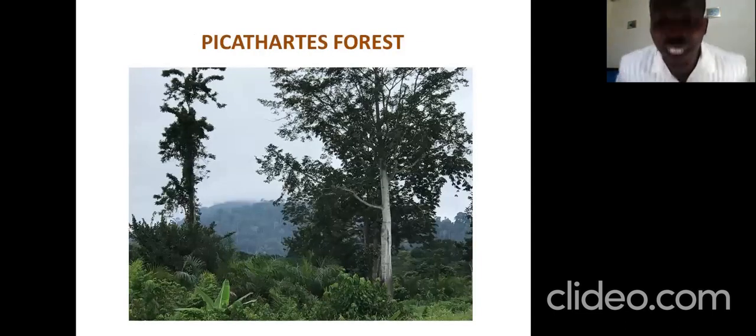I'm going to start from the Picatartis Forest. In the background you can see the forest. It's not a very huge forest. It's a hilly lowland forest, a very dense forest, because that is where the birds, the Picatartis, will survive. It's surrounded with farm bushes and some communities.